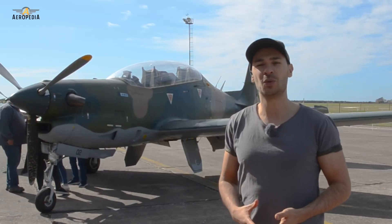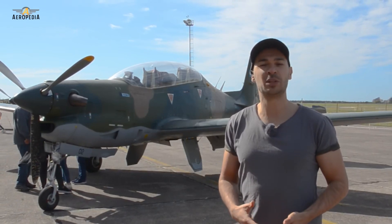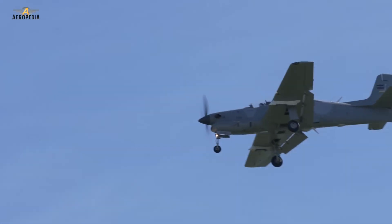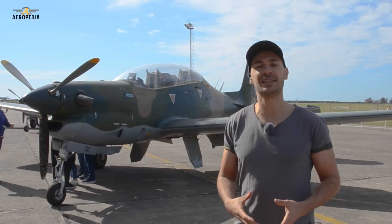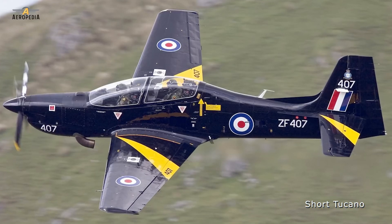The EMB 312 Tucano was developed and built in Brazil, being a two-seat training aircraft. It can also have ground attack functions. The prototype first flew in 1980, and was one of the first international successes of Embraer, with more than 600 units produced. The UK also produced it under license at the Short factory.